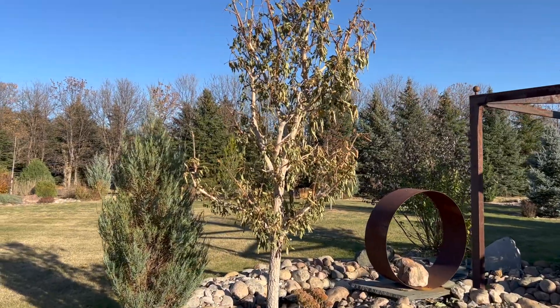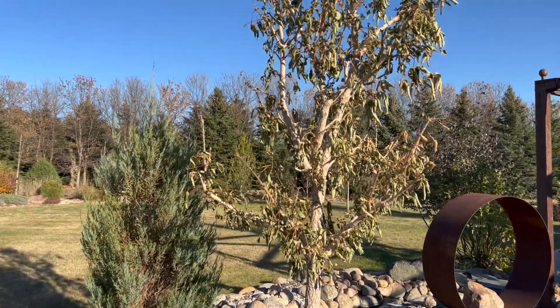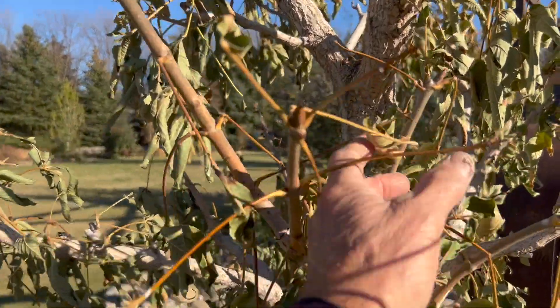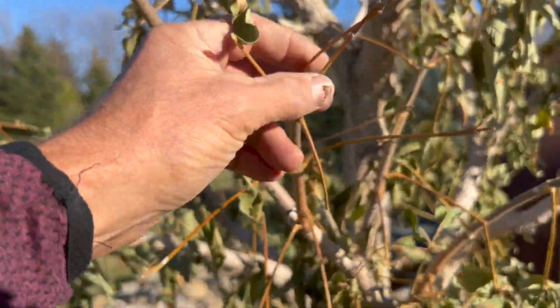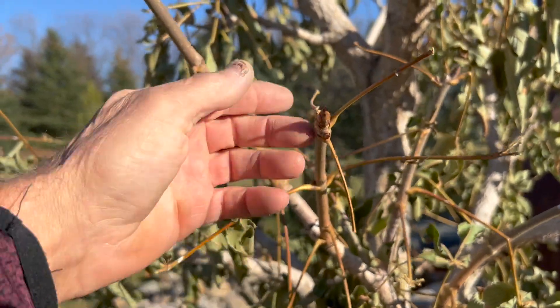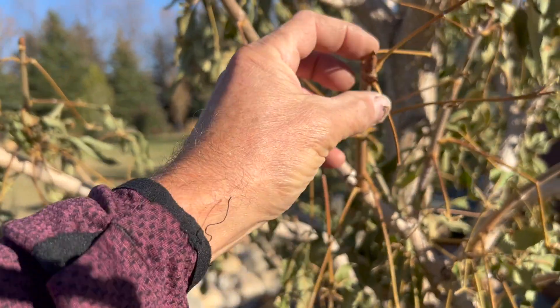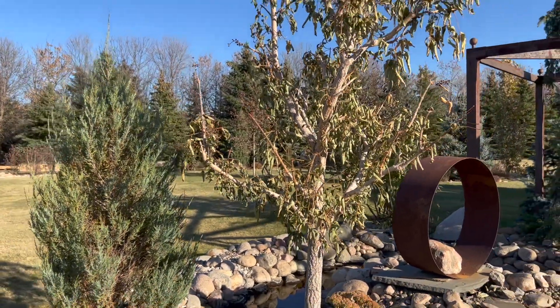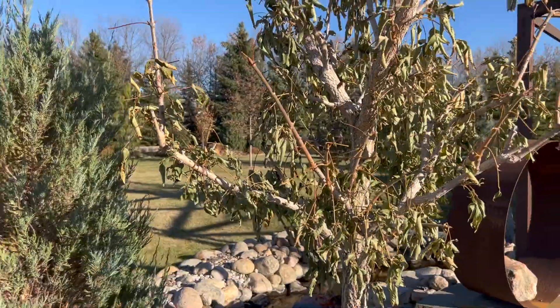We covered the buckeyes in a recent video on some fall colors — brilliant red fall color, but not for this one. Look at this — the leaves are just gone. It's fully set up for dormancy. If you take a look at that bud there — healthy. Everything looks good. This is going to go through the winter just fine, even with that hard killing frost.